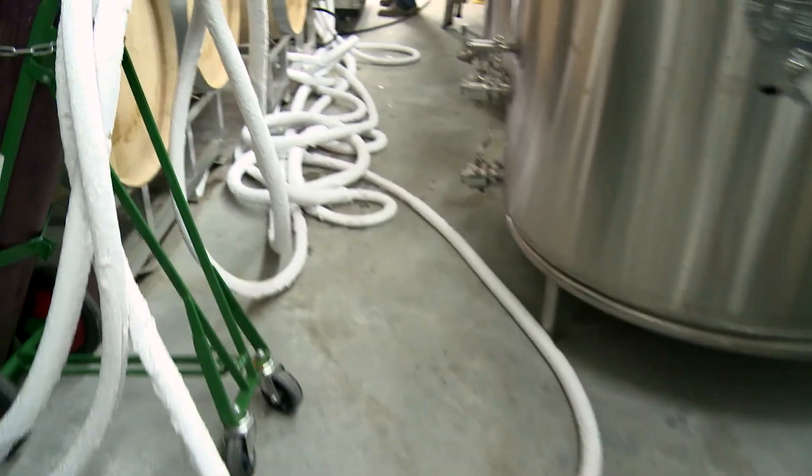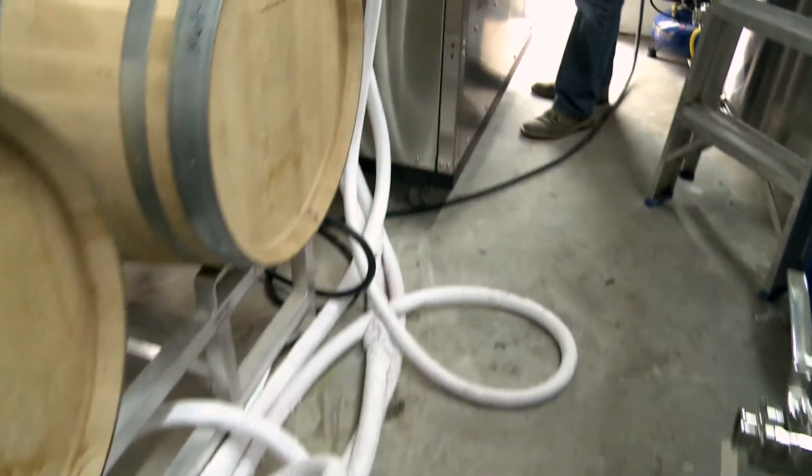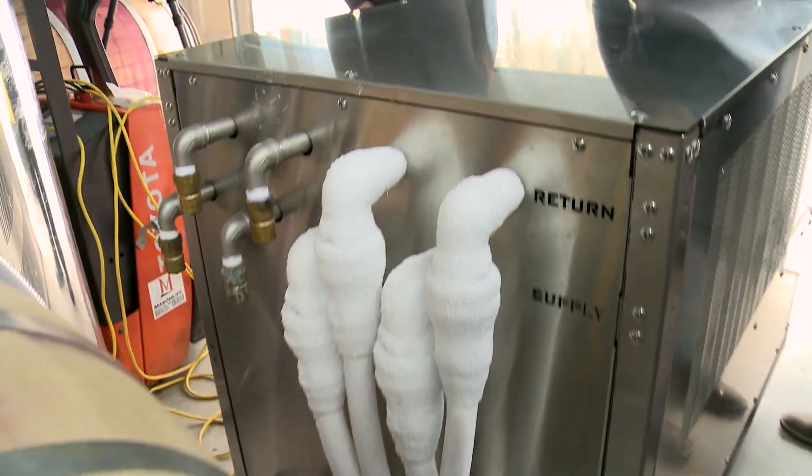All units sold will come with commissioning, which includes starting up the chiller, testing it for proper operation, mixing the glycol in the reservoir, and training the end user on its use, maintenance, and functions.